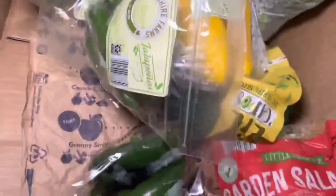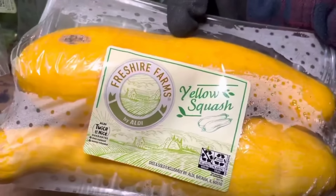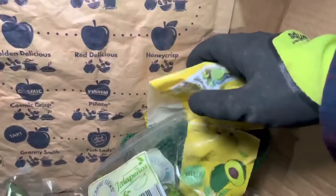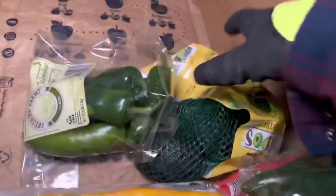Garden salad — ooh, look at those peppers. Some more. The yellow squash from Freshire Farms. The jalapenos — nice. Got some nice broccoli too. Save everyone but the broccoli, that's okay. And we got some avocadoes — boom.